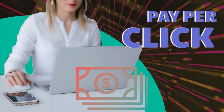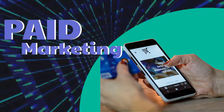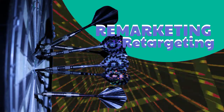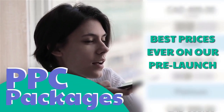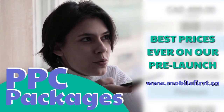Pay-per-click and paid marketing services include remarketing, retargeting, and PPC packages. Best prices ever on our pre-launch — check it out at mobilefirst.ca.